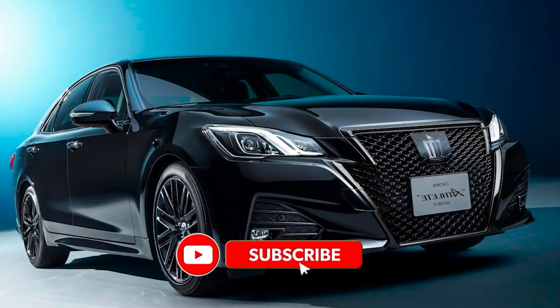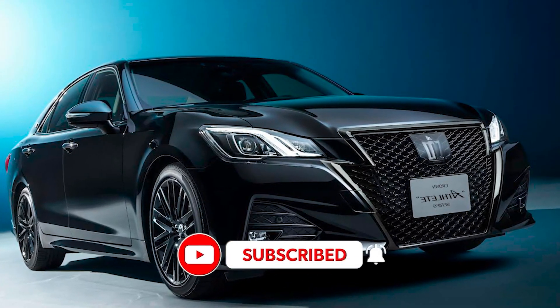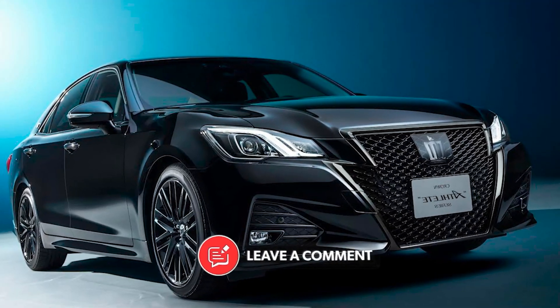Did you like this video? Subscribe to the channel so you don't miss any more content like this, and leave us your comments and theories below. See you in the next video.